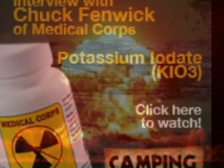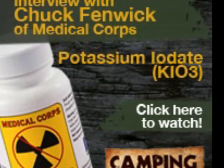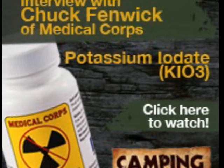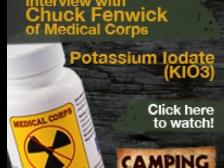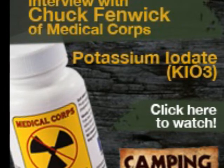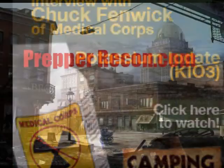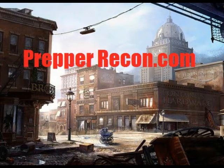I also carry an MSR MiniWorks EX water purifier. It works extremely well — I've used it camping and it can filter through even murky water without problems. So if I ran out of stored water after a couple of weeks out, I could hopefully find a spring or water source and purify from there.